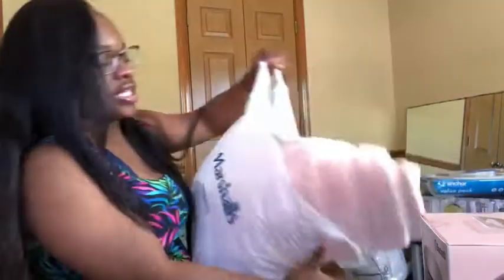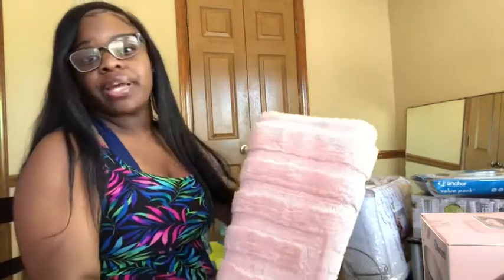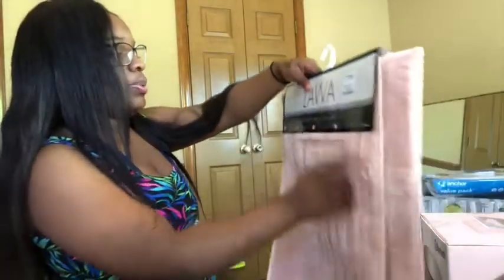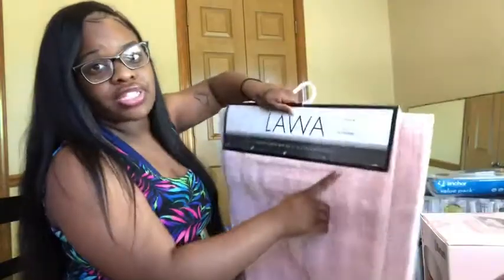This bag is from Marshall's. I wanted the pink theme for my room, bathroom, and living room. So I got this two-piece bath rug set — one that goes in front of the shower and one in front of the sink. It was $14.99, which is a great deal because at Walmart individual rugs are about $8 each.